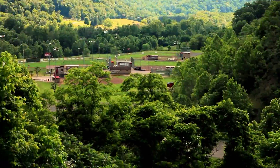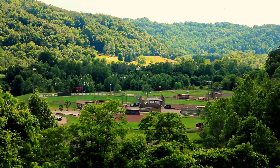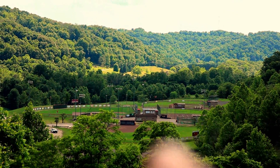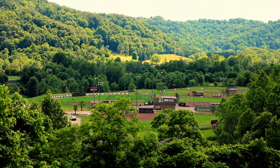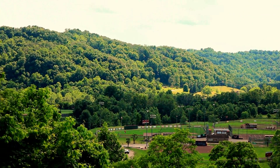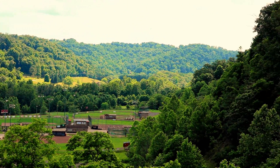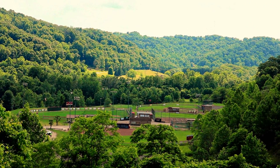This is kind of overlooking where I was fishing at a minute ago. Over in there is the ball fields, down there is the little pond. And you can just see from up here just how gorgeous this place is. So we're going to move on down to the main part of the lake.